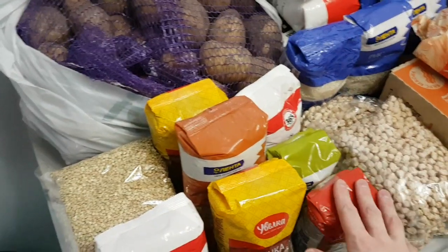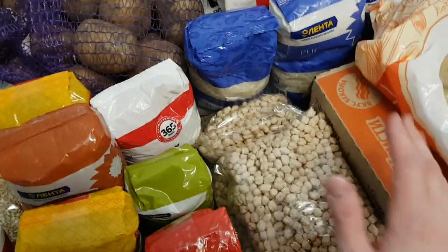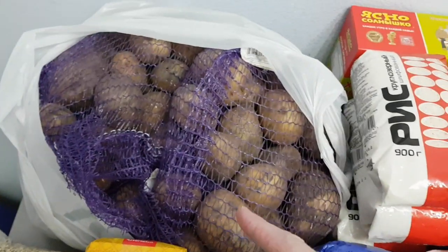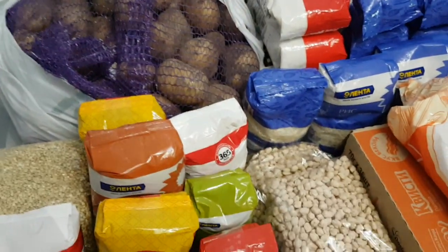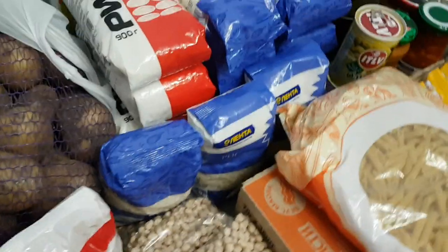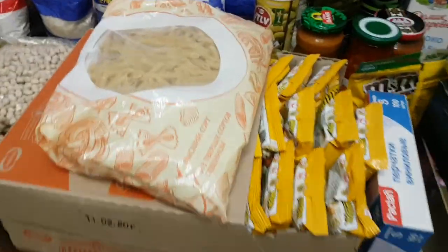Starting with grains: this is green buckwheat, this is the brown buckwheat — the usual one — chickpeas, peas, 10 kilos of potatoes which we will peel and store in vacuum plastic packages. Then there is 14 kilos of rice and crushed oats for making oatmeal.